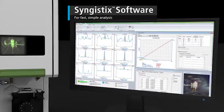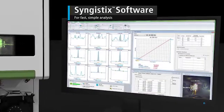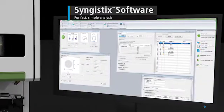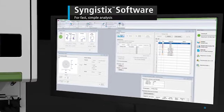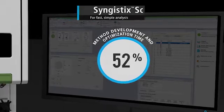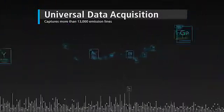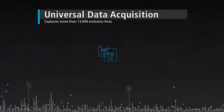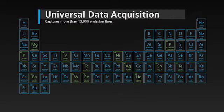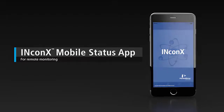The Avio 500 further increases your efficiency with other time-saving features. Our intuitive Syngistic software improves your throughput and greatly speeds your timed results with preset automated methods for a range of applications, reducing method development and optimization times by 52%. Plus, our Universal Data Acquisition feature captures more than 13,000 emission lines in a single analysis without pre-defining the analytes, with virtually no time or data storage penalties. You can even monitor and manage your analysis from anywhere with the InConnect mobile status app.